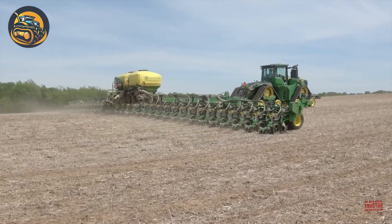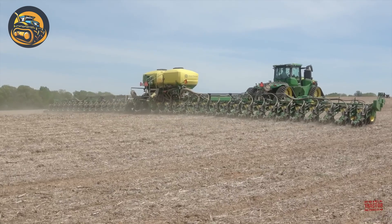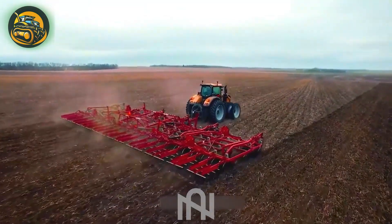The DB90 optimizes spacing, depth, and fertilization for efficient planting and high yields.